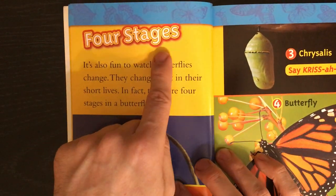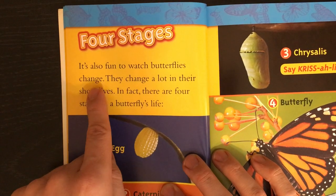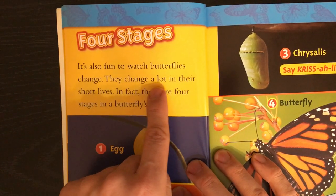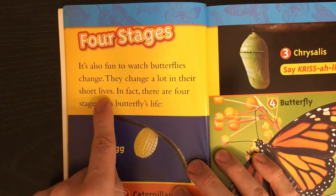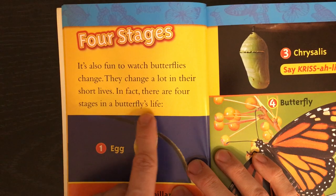Four stages. It is also fun to watch butterflies change. They change a lot in their short lives. In fact, there are four stages in a butterfly's life.